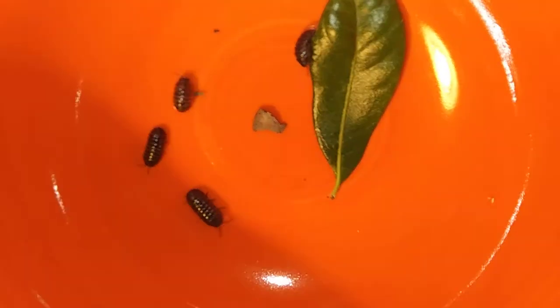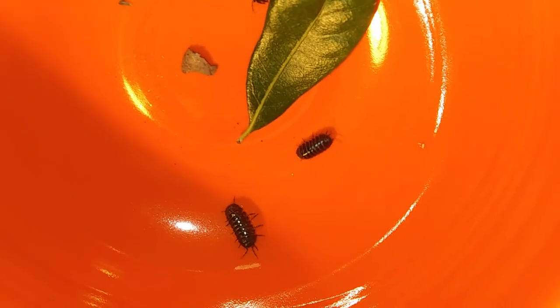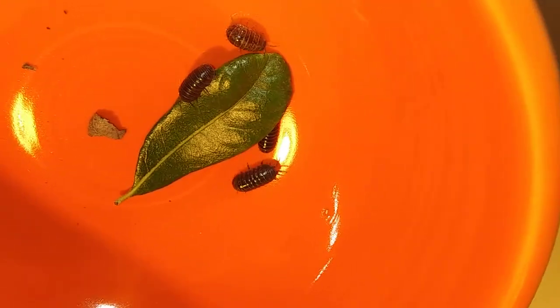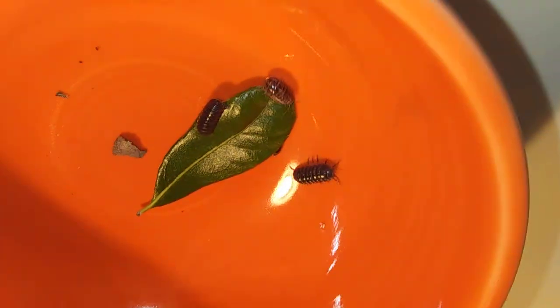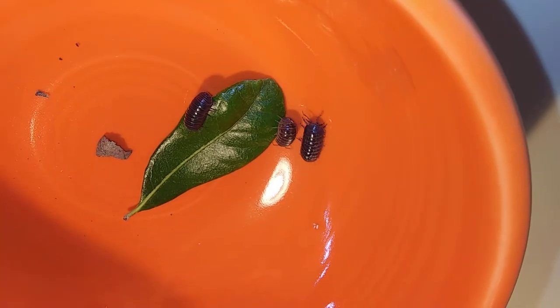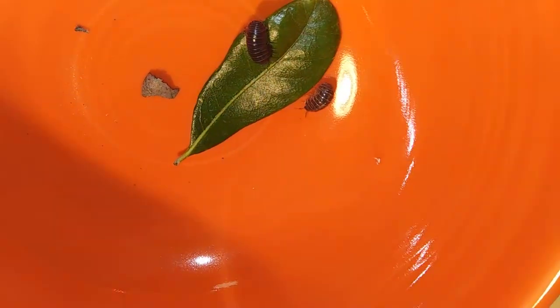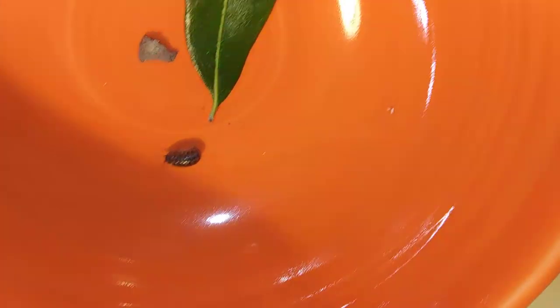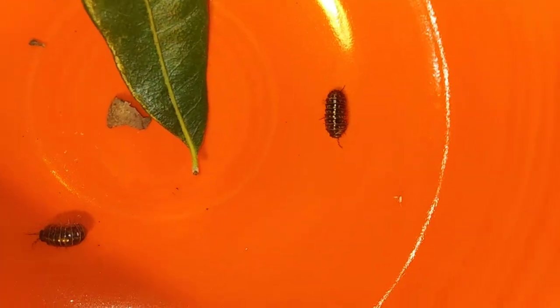Hi everybody, this is Miss Emily from STEM, and today we're going to talk about doodlebugs, roly-polies, or potato bugs — they have all these different names. I'm going to teach you a little bit more about them than you probably know. Their real name is actually an armadillo diety bug, and it sounds like armadillo. If you've ever seen an armadillo, they have these great banded shells on the outside.